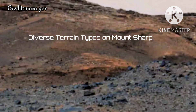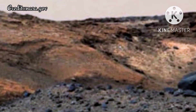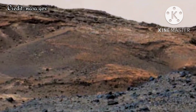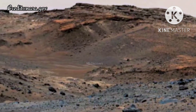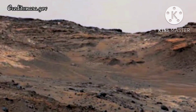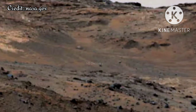Diverse terrain types on Mount Sharp. A sweeping panorama combining 33 telephoto images into one Martian vista presents details of several types of terrain visible on Mount Sharp from a location along the route of NASA's Curiosity Mars rover. The rover's mast camera, or mast cam, recorded the component images with its right eye camera on April 10, 2015, during the 952nd Martian day, or SOL, of Curiosity's work on Mars, before that SOL's drive.